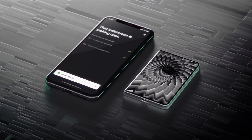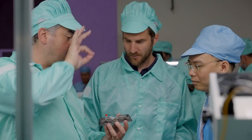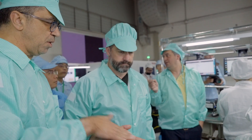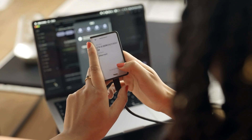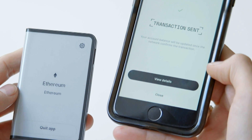If Ledger alone had built this device, it would not be this beautiful. If Tony alone had built this device, it would not be this secure. What we really wanted to do with Stacks was to keep the same level of security on all our devices while improving the UX. As a user, when you sign a transaction, you want to be able to verify what you are consenting to. And this is really why we are using a secure touchscreen.